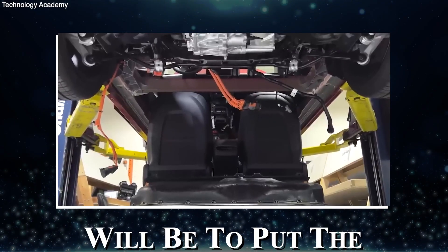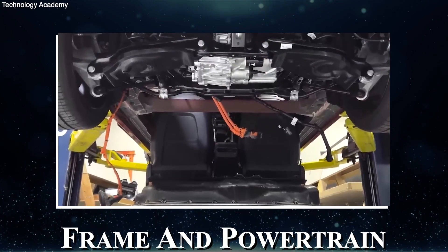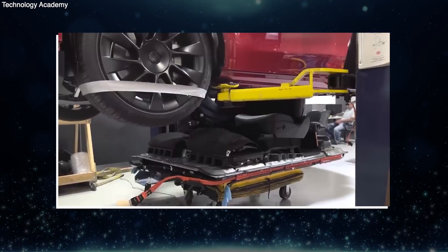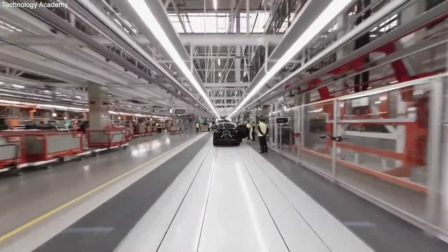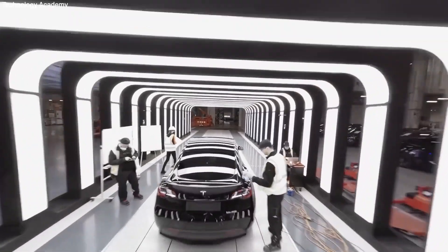The last big step is to put the finished body right on top of the assembled frame and powertrain. There are bolts all around the edges of the structural pack and castings that hold the two together. From there, a team of people in charge of final quality control gives the Model Y its final touches.